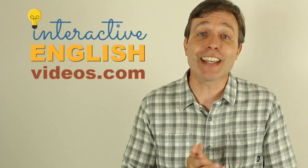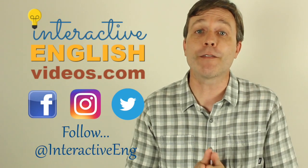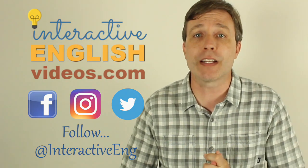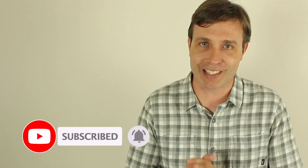Let me quickly introduce myself. My name is Wes. The channel is Interactive English, which is all about trying to help you achieve your fluency goals — different lessons on vocabulary, grammar, and pronunciation. If that's what you want to do, please subscribe and turn on notifications so you'll learn about future lessons.